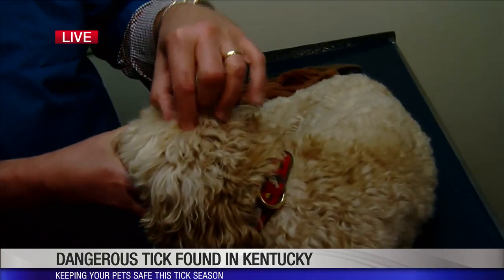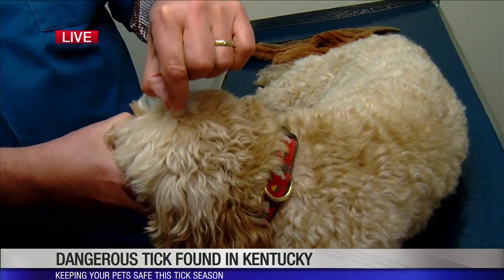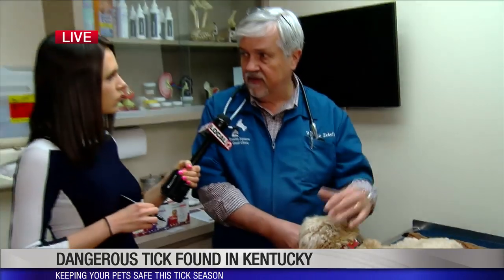If you find a tick on your dog, you need to make sure you pull the full tick out. You can get tick extractors, or use tweezers with gentle pressure. Carefully get around the head, which is usually burrowed deep into the skin, and gently pull — being very patient — until you have both the head and the whole body out. Getting the head out is important.